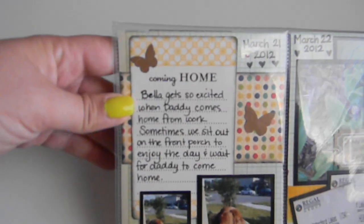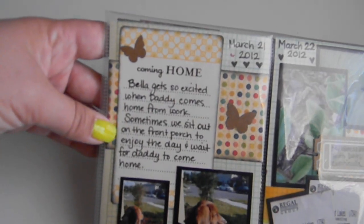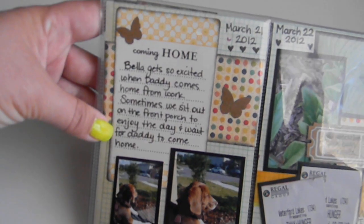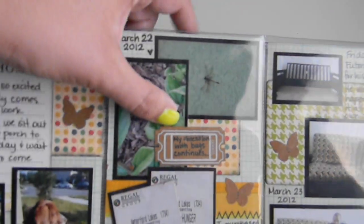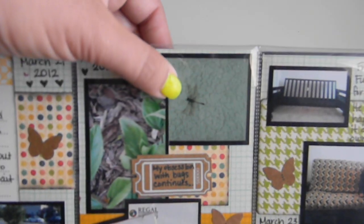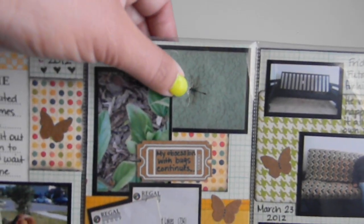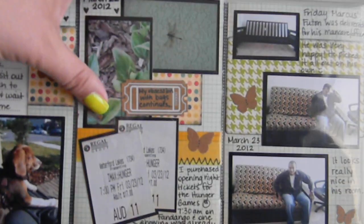Over here are some pictures of Bella sitting on my lap outside on my front porch — I just think she looks really pretty. This is a journaling card that Nicole gave me — she had doubles, so thanks Nicole — and it says 'Coming Home.' I wrote: 'Bella gets so excited when daddy comes home from work. Sometimes we sit out on the front porch to enjoy the day and wait for daddy to come home.' Then on March 22nd I put a little ticket here that Tiffany sent me in a RAK. It says my obsession with bugs continues — there was a really pretty dragonfly on the house, a lime green color with a black and white body. I took a picture of it while walking the dog.